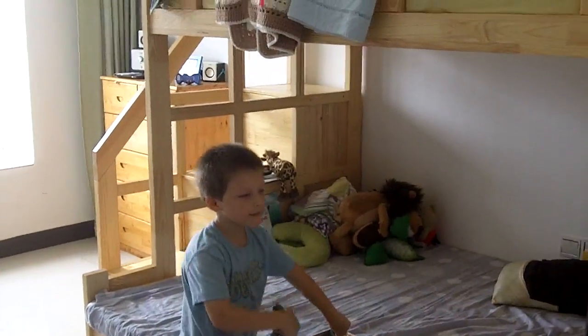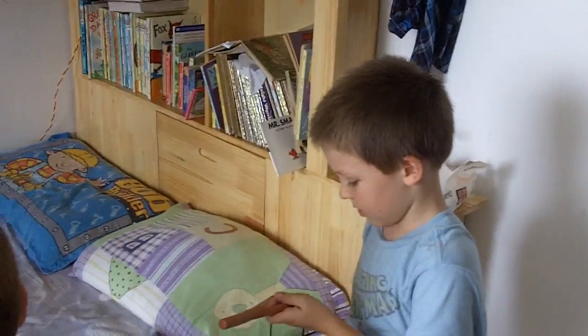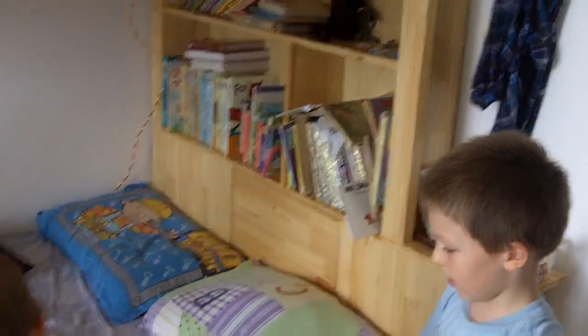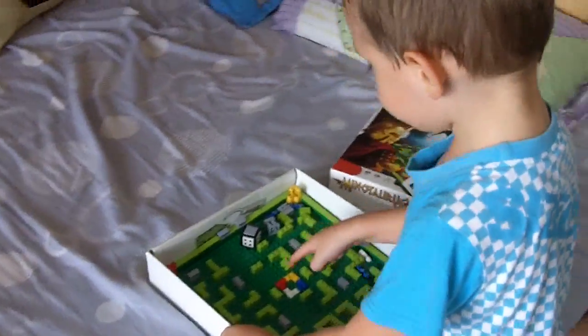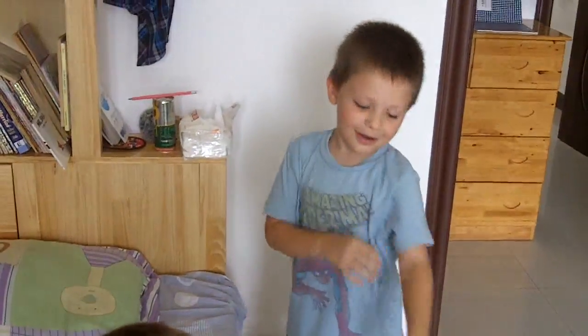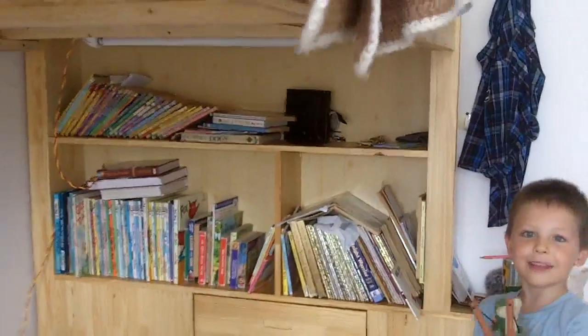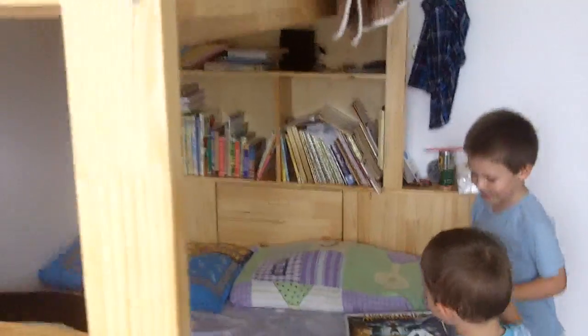Here's a game called Minotaurus. It's this maze, and if you're like yellow, you want to get to this first. Here comes the flying dinosaur. Tell us about what's over here on your bed — the flying dinosaur coming right at you, and books.